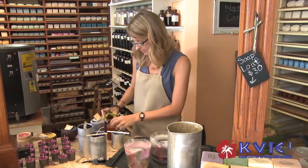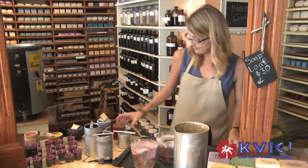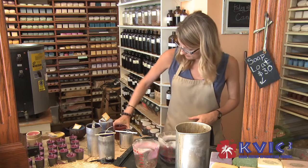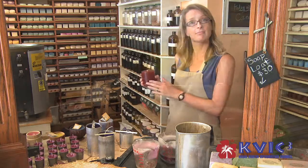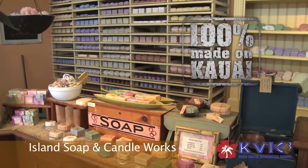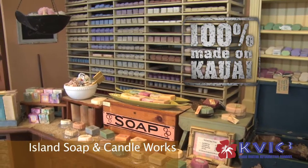I'm going to just flatten this candle. There you have it. Once again, this is Island Soap and Candle Works in Kilauea, where all our soaps and candles are 100% Kauai made.